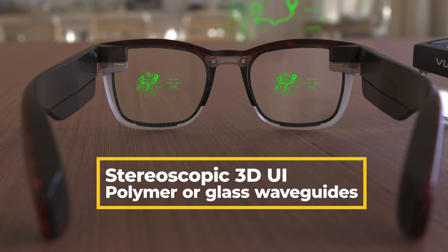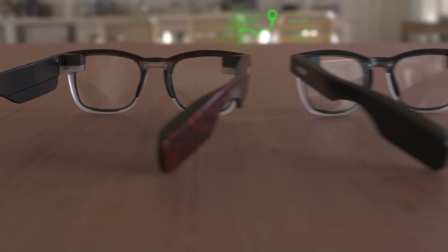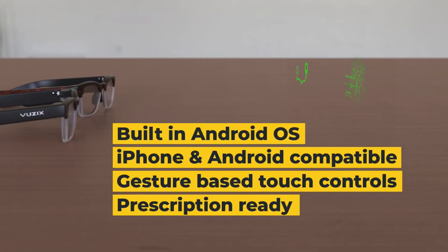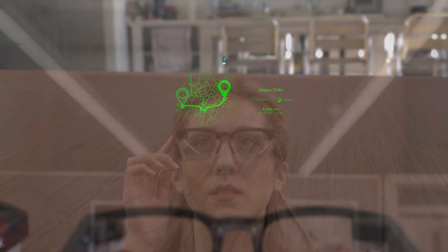CES happened again, just like it does every year, and this year they had some really cool products. One product in particular were some augmented reality glasses from Vuzix that overlay 3D information like a heads-up display in front of you, and they look stylish in doing so. They have built-in heads-up camera displays that overlay your environment so that you see real-time data right in front of you in 3D, so it looks like it's actually part of your environment. The form factor alone is enough to get you excited about the future of what these AR glasses could do.